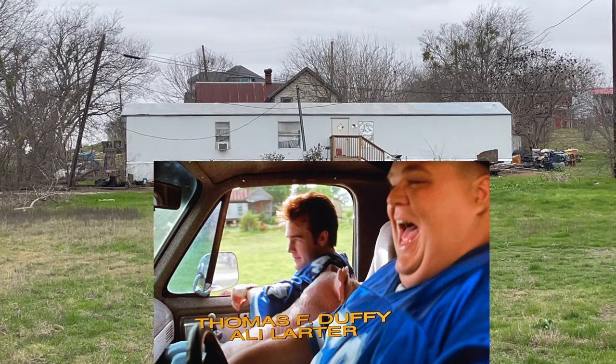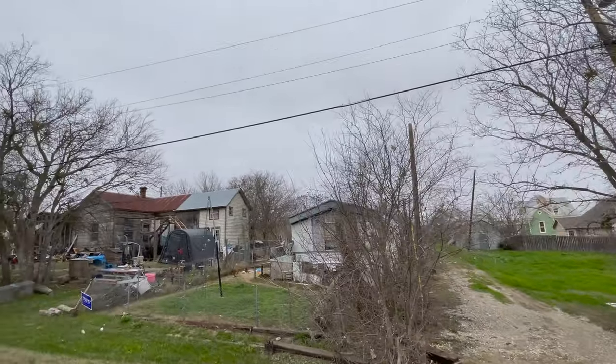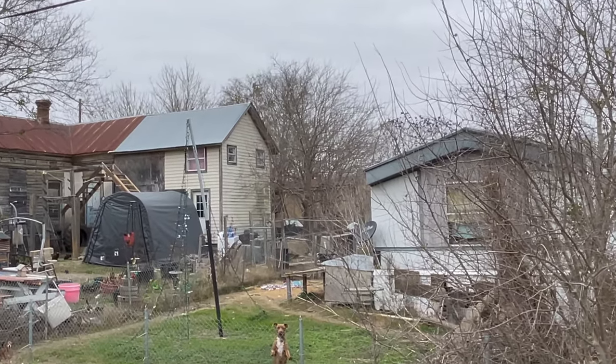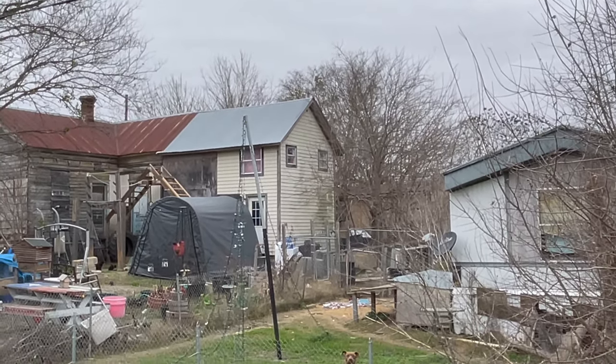Here we see the house partially hidden by that mobile home in front of it. Right here is about as good as we're going to get. There are a lot of wild dogs and crazy things in this neighborhood so we don't feel too safe getting out and trying to get a better angle. There it is.